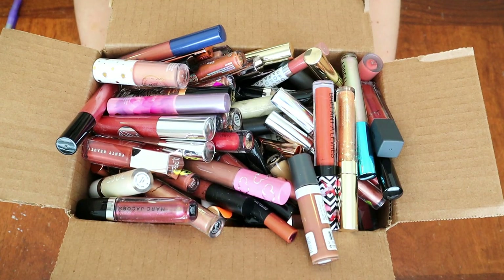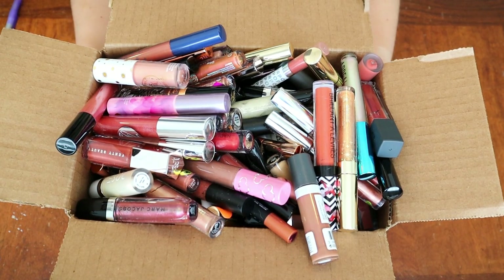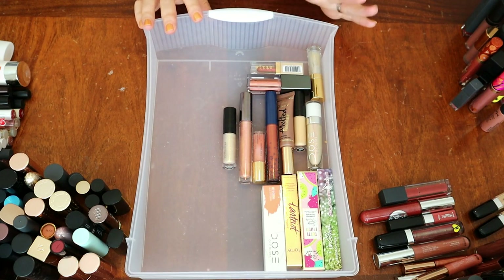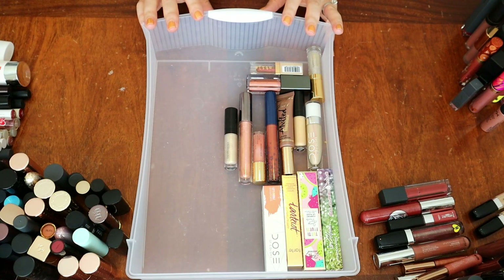All right, so here it is, the category that will break me. This is all of my browns, nudes, kind of oranges, stuff that falls along those lines and anything else that may have just not yet been swatched. Just as we have done in previous episodes, we're going to dump everything out, see if there's anything that has never been used and can be donated, and then we'll get to swatching. We have 14 that are still wrapped or in their original packaging, so those are going to be pulled away to be donated.